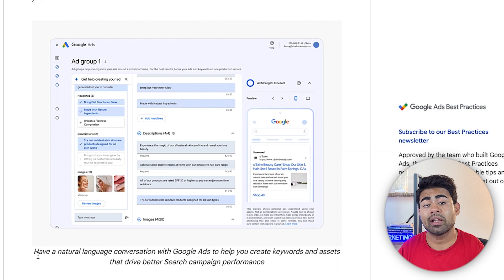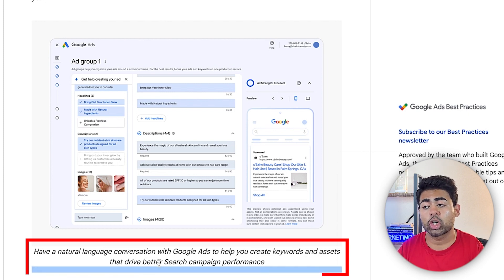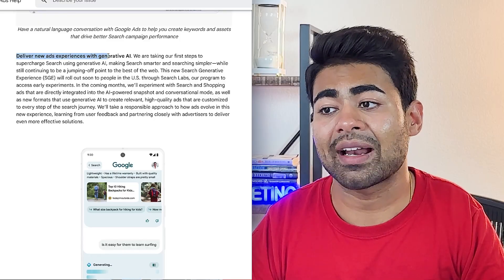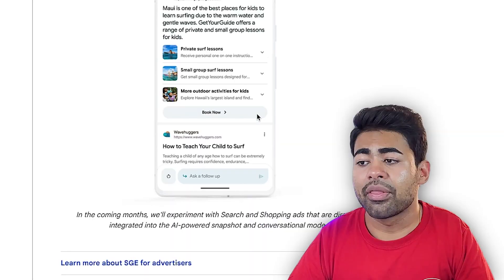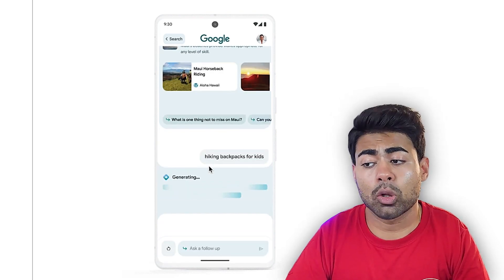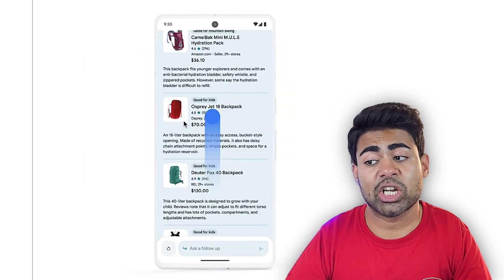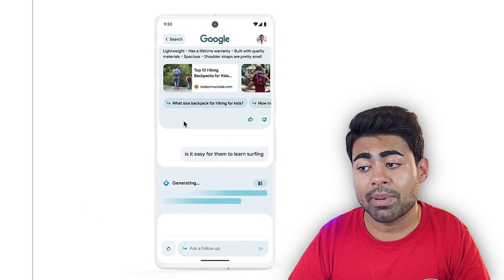The main reason they're doing this is so that you can have a natural language conversation with Google Ads to help you create keywords and assets that drive better search ad performance. The algorithm will directly work with you to create better search ads, all done to deliver new ad experiences with generative AI. This GIF image here is a perfect example — you can do actual follow-ups with this generative AI. For example, they searched hiking backpacks and it suggested backpacks and other related things.